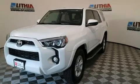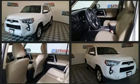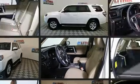Get excited about the 2016 Toyota 4Runner. Smooth gear shifts are achieved thanks to the 4.0-liter, 6-cylinder engine. And for added security, Dynamic Stability Control supplements the drivetrain.